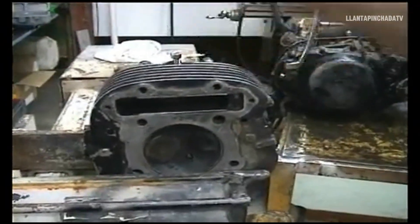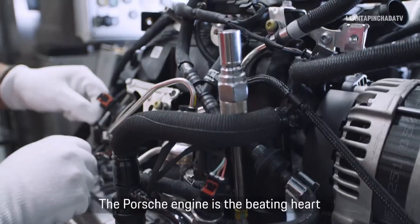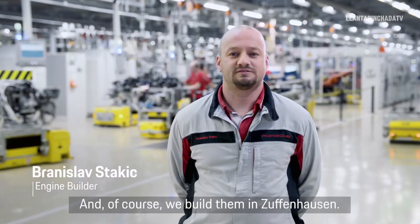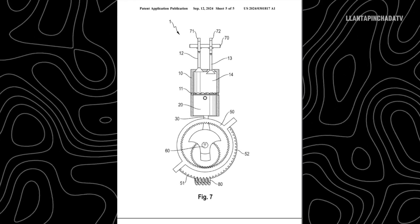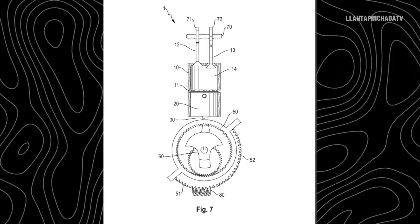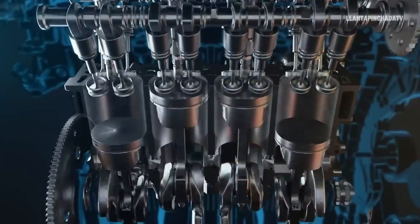While this idea sounds exciting, the practical reality of bringing a six-stroke engine to the production line is hard for many experts to imagine. So, how would this revolutionary engine work? According to the patent, the six-stroke engine would have two strokes of explosion and two strokes of compression per cycle, allowing it to generate more power than a traditional four-stroke engine. The most significant difference lies in the timing of the valves and how the camshaft is adjusted to allow for these additional stages.